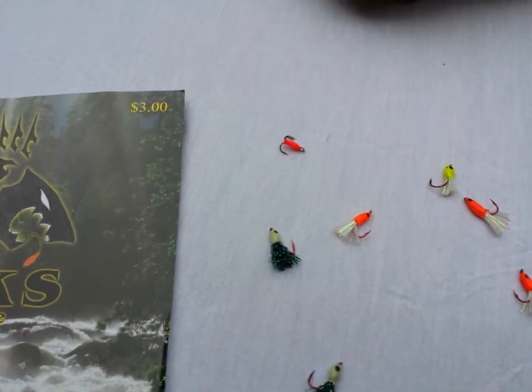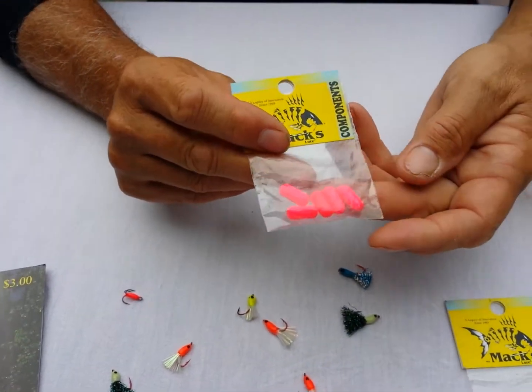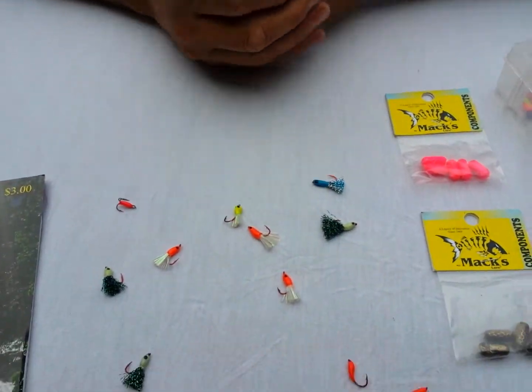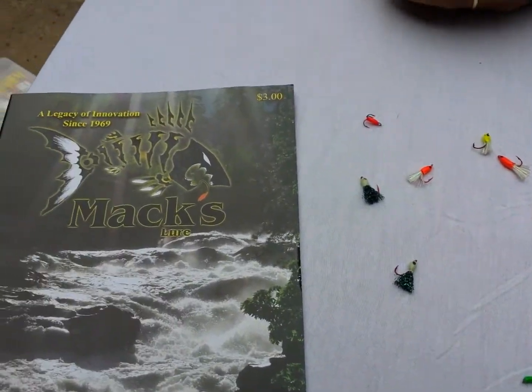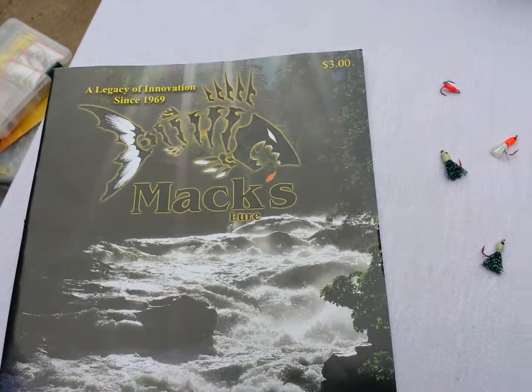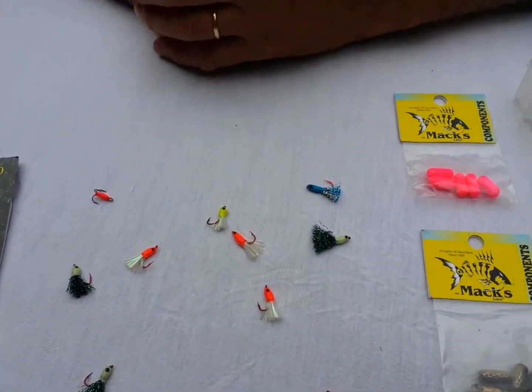For summertime and spring fishing, you can rig a Lindy rig with a float on them to keep the fly up a little bit for walleyes. For summertime fishing we've basically started to use them for slip bobbering on lakes and also just for long lining.